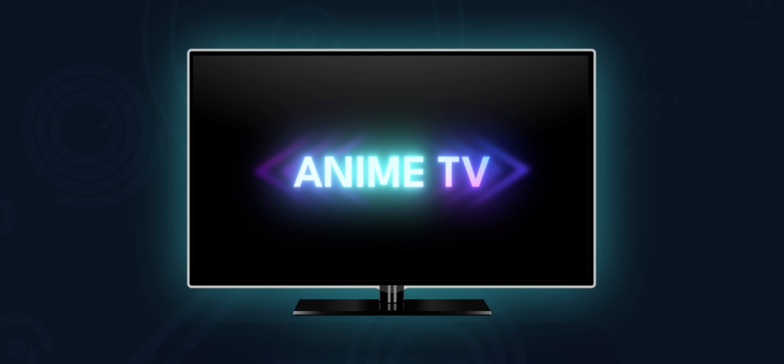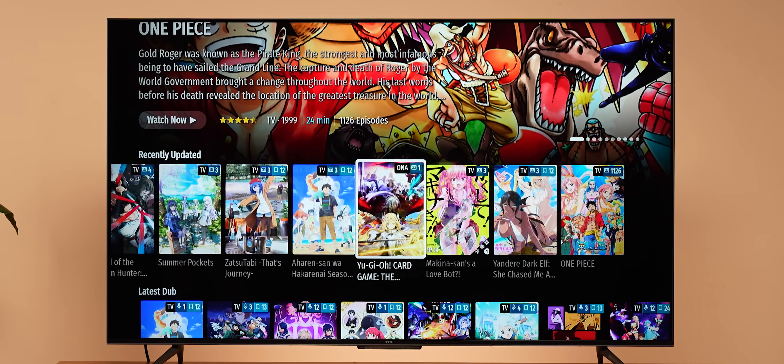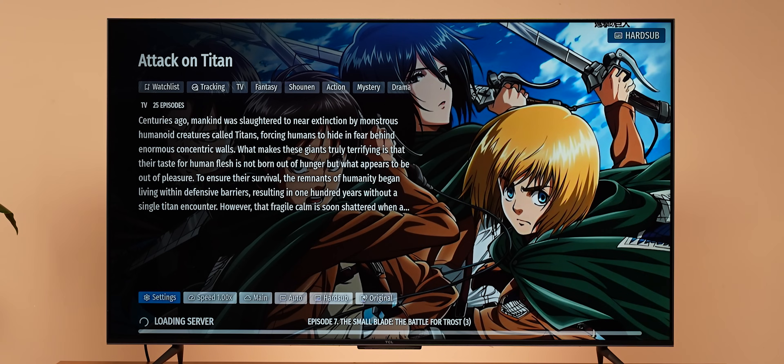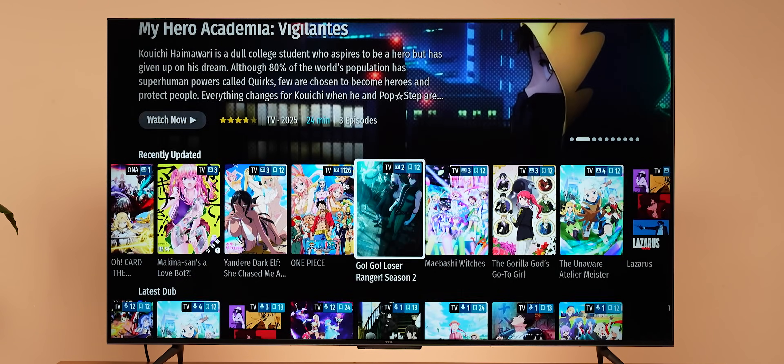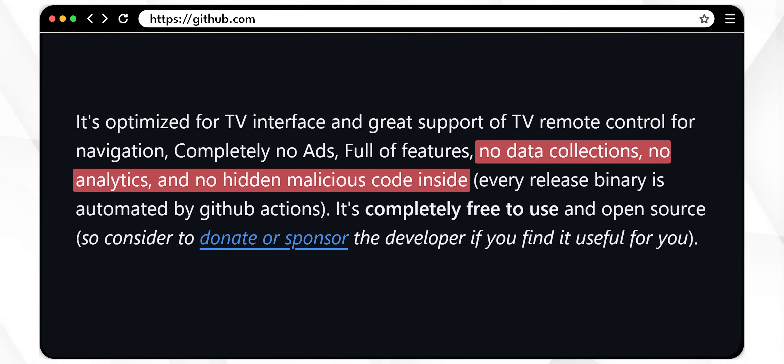My next app recommendation is actually a streaming service for all the otakus out there. This is a free, open source app called Anime TV. You get a huge library of anime titles generally not available on many popular streaming apps — for example, Attack on Titan is available here. The app is tuned really well for TV and looks very good. There are no extra ads and no hidden data collection, which is very, very nice.